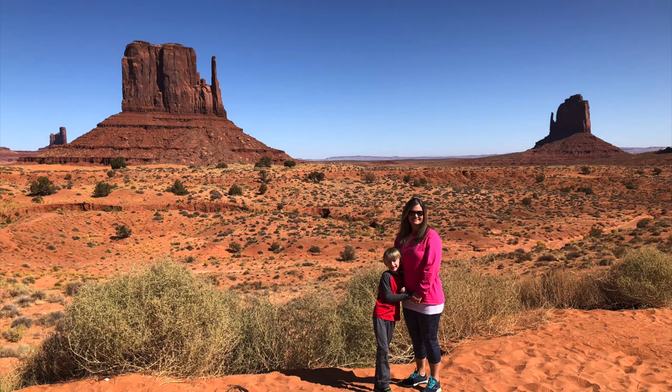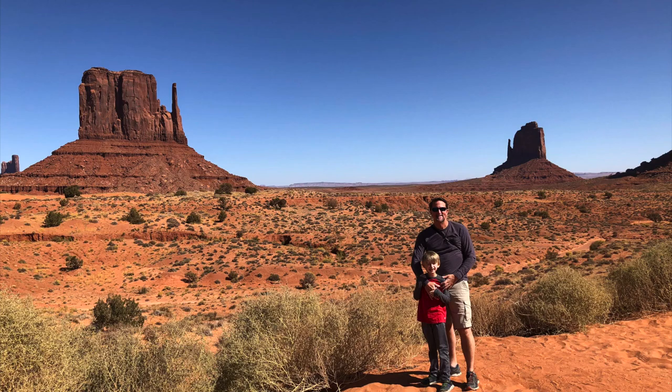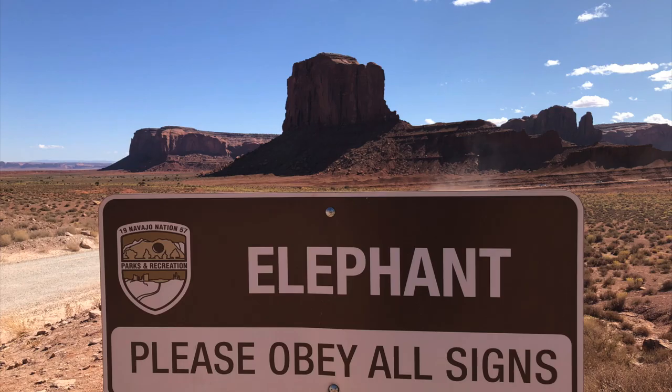We first stopped to take some pictures of the Mittens. Next was the Elephant Butte and Three Sisters.